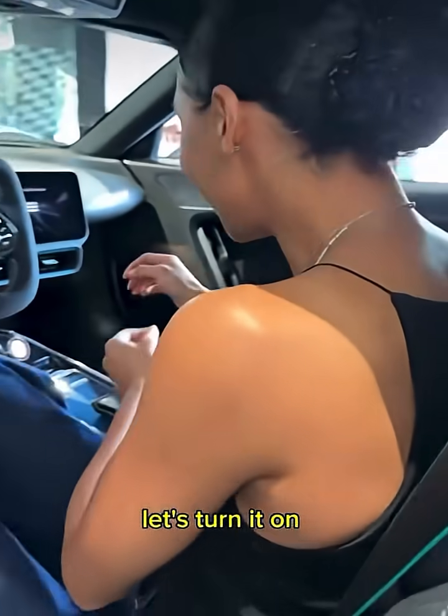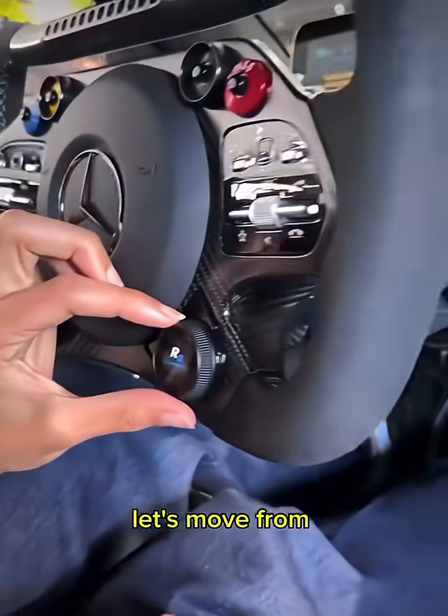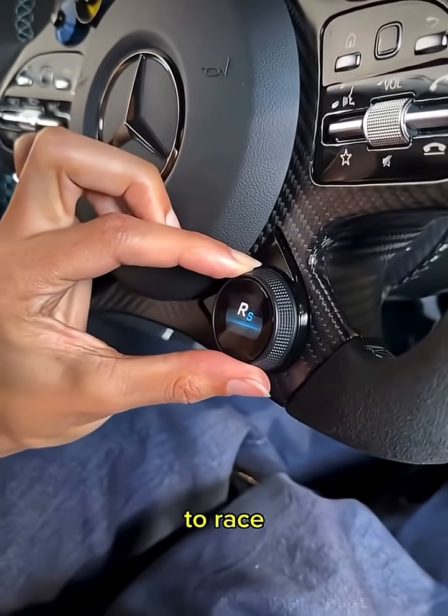Let's turn it on. Press once — we're in drive EV. Let's move from race safe to race.